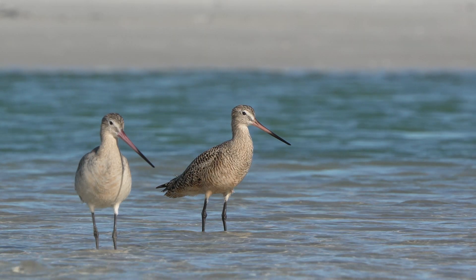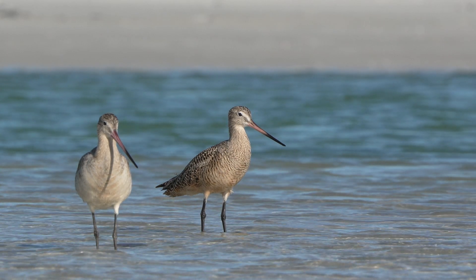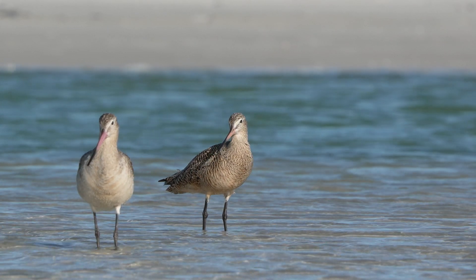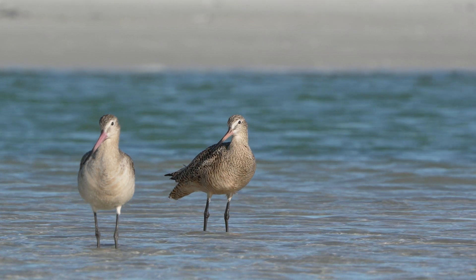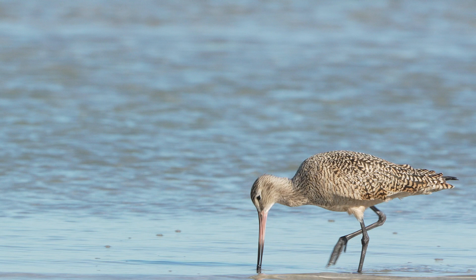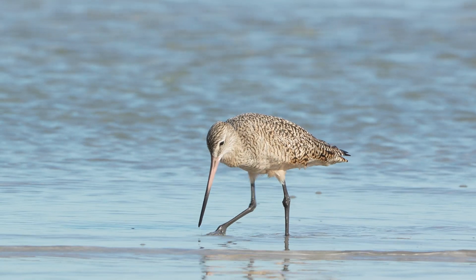Each year, marbled godwits travel between their breeding grounds in the northern Great Plains of the United States and Canada and their winter homes along coastal regions, including Florida. They usually arrive in late summer or early fall and stay until spring.